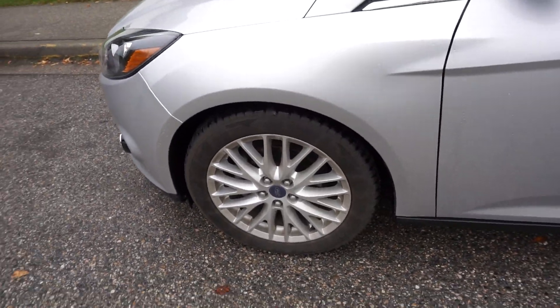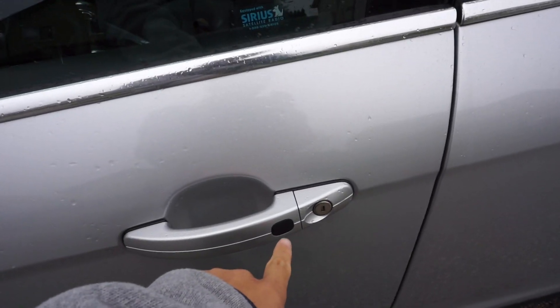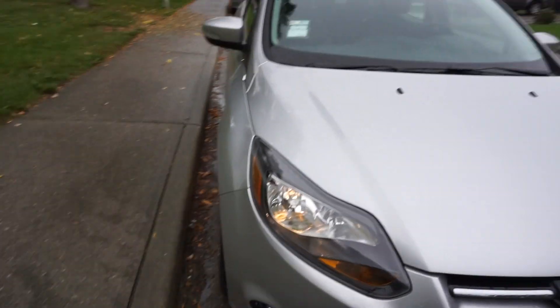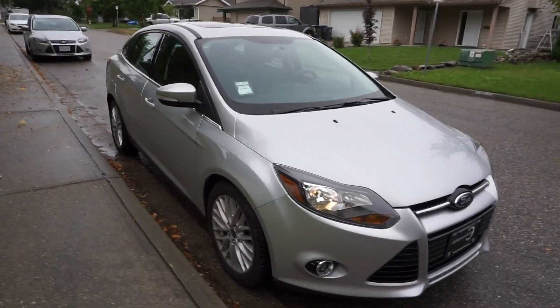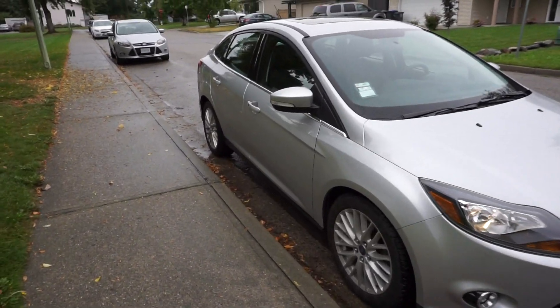At this trim level you also get keyless entry. I just took the car out for a drive — the car is actually really quiet on the highway. I was going a hundred kilometers per hour and didn't feel very much noise. The car has good power.